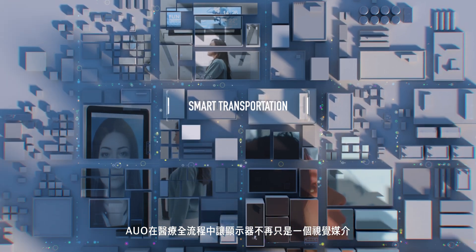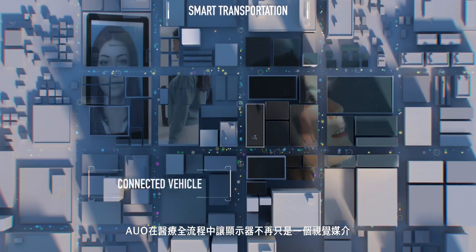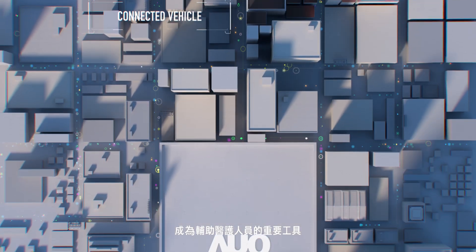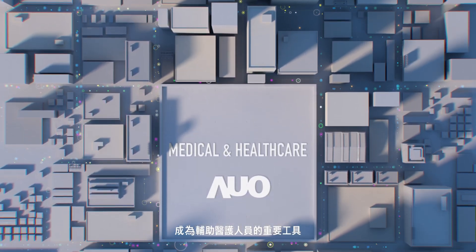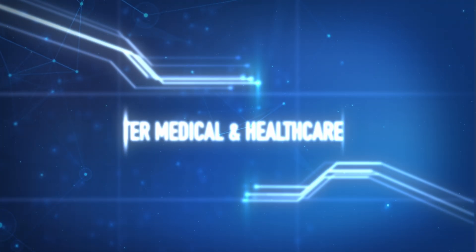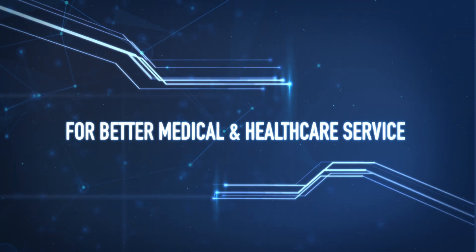AUO sees displays as a vital interface to assist health care professionals from preoperative diagnosis to surgical procedures and post-operative care for better medical and health care service.